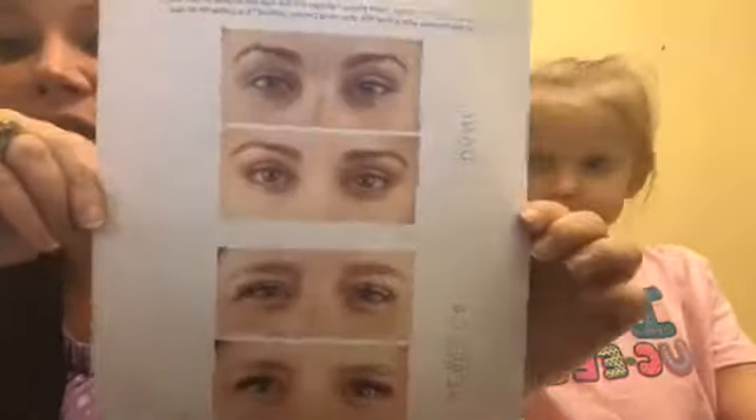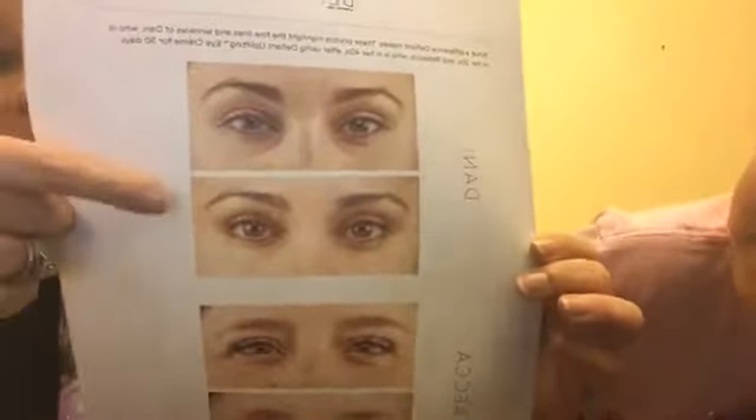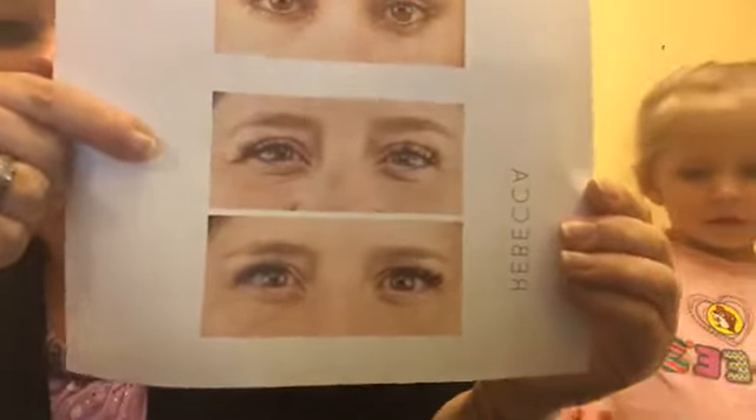This right here, if you can tell, is a woman in her 20s, and this shows 30 days of using the eye serum. This woman right here is in her 40s, and you can tell a huge difference just from 30 days of using the eye serum. So this stuff does work. It really does.